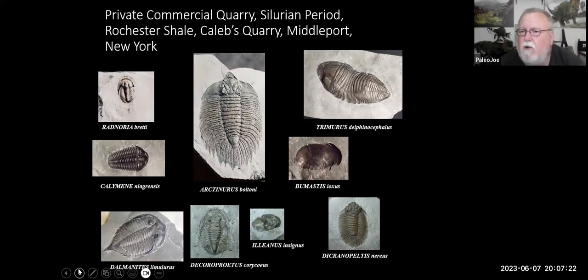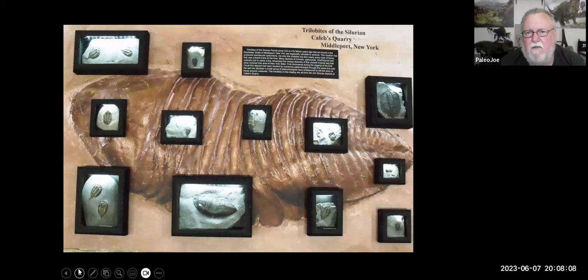These are trilobites from Caleb's quarry in Middleport, New York. They don't all come from the same level — they come from different layers laid down over time. These are just examples of the trilobites that come out of that quarry; they vary greatly in size and shape. The large Arctaneris gets to about seven or eight inches long. The Trimeris delphinocephalus in the upper right also gets to about seven or eight inches. The Radnoria bredi gets to at most about a half inch. This component of my exhibit is now in the museum.